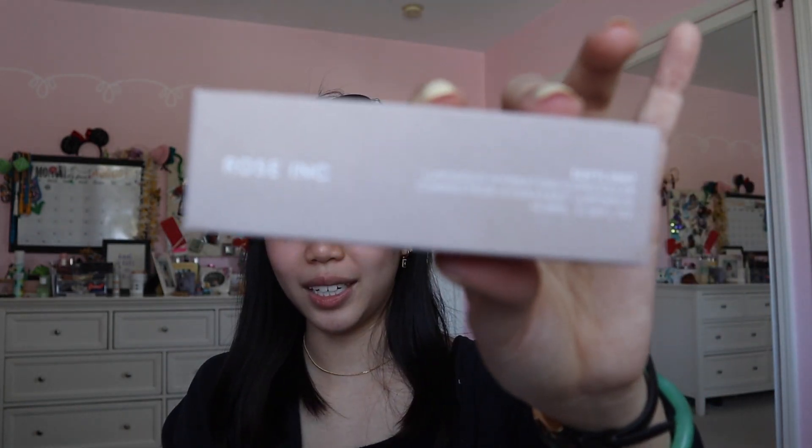I wanted a new concealer because my Glossier concealer gets dry and my other concealer is a little bit too yellow. So I'm trying this rose ink concealer. This one looks promising — the Luminous Hydrogen Concealer Corrector Hydrant Luminix.